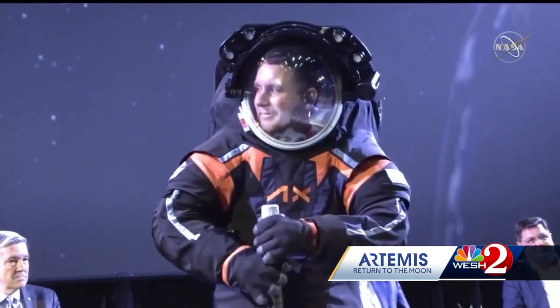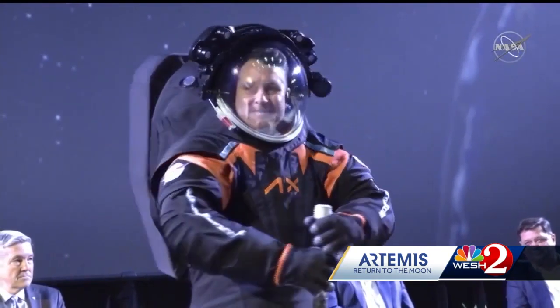The spacesuit prototypes are designed by Axiom, a commercial partner with NASA. Now we're developing a spacesuit for a new generation — the Artemis generation, the generation that's going to take us back to the moon and on to Mars, and it is going to be so exciting.